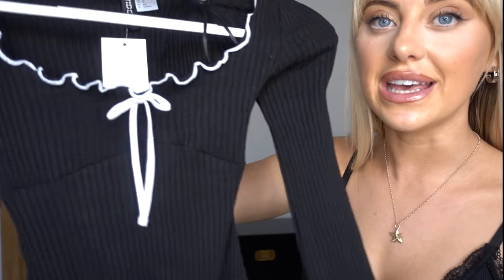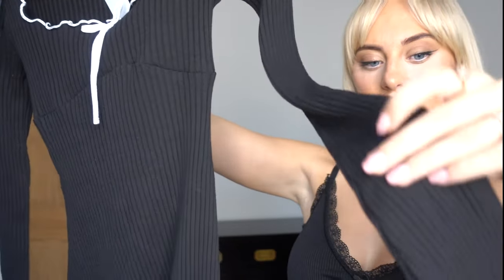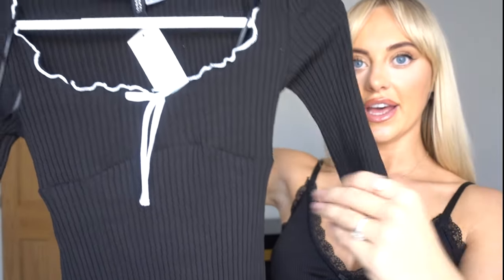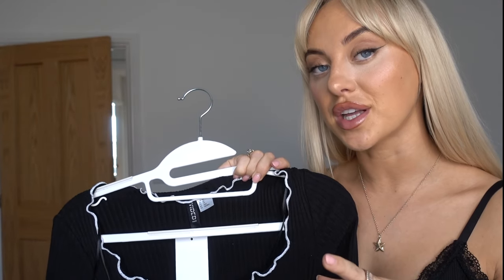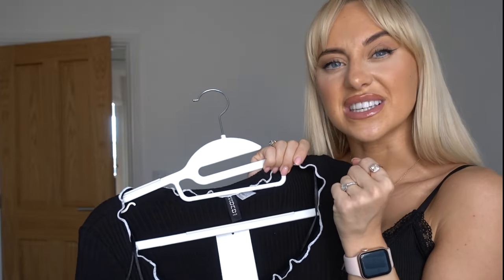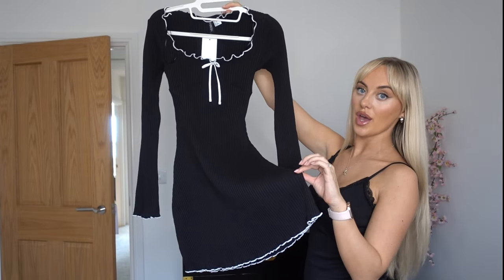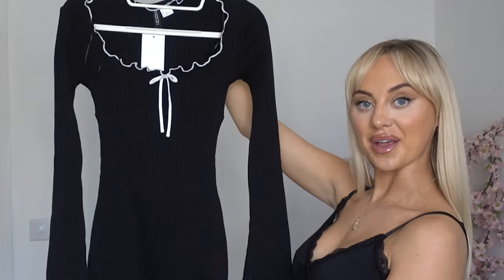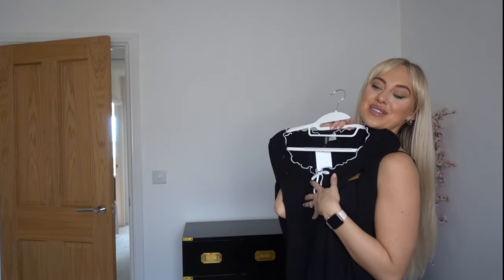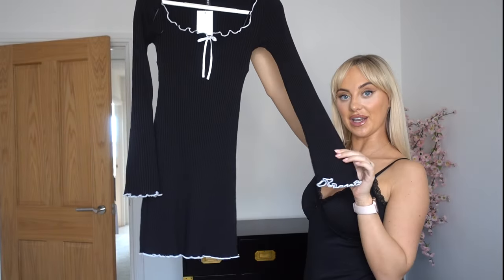This is not Primark or TK Maxx, but how cute is this dress? This is H&M — it's £19.99. It's got little cute detailing and it's really stretchy. I only wear stretchy clothes because I hate clothes that have no stretch. Look how cute this dress is for winter — it has white detail on the bottom. That could be a potential Christmas Day outfit with black tights, black boots, and a messy bun.